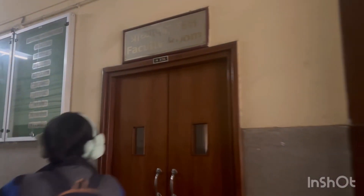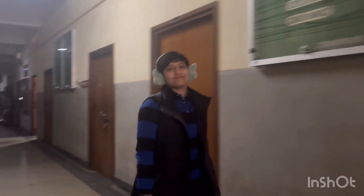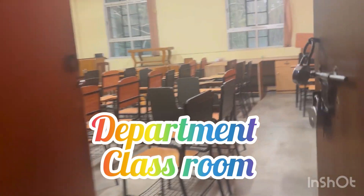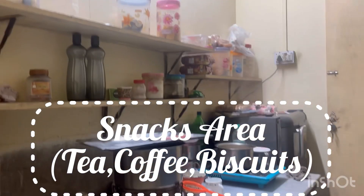Next there is the faculty room with a list of all the pure and applied professors. There is also a department classroom where you can have group discussions. There is a second exit, and next to it is a snacks area where you can get tea, coffee, etc., from morning to evening.